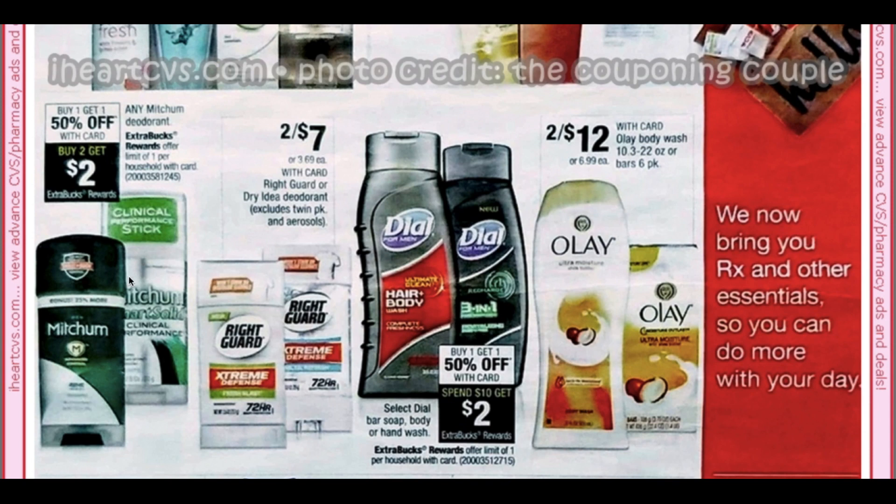Here we have Mitchum — buy one get one 50%, buy two get two. We have the Dial Men's hand soap, bar soap, body wash, or hand wash — buy one get one 50% and then spend $10 get $2 extra back. So we'll have to check out that deal. Of course it's select, so sometimes it's best to wait till Sunday to see exactly what's included.